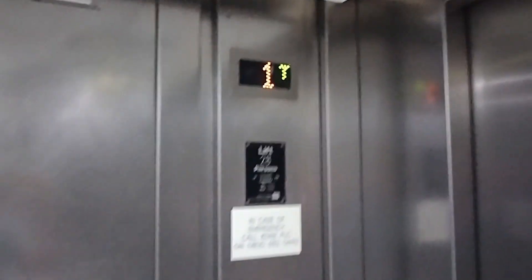Door opening. Door closing. Door closing when I press the button — I like that. It's a very nice old Lutz lift.